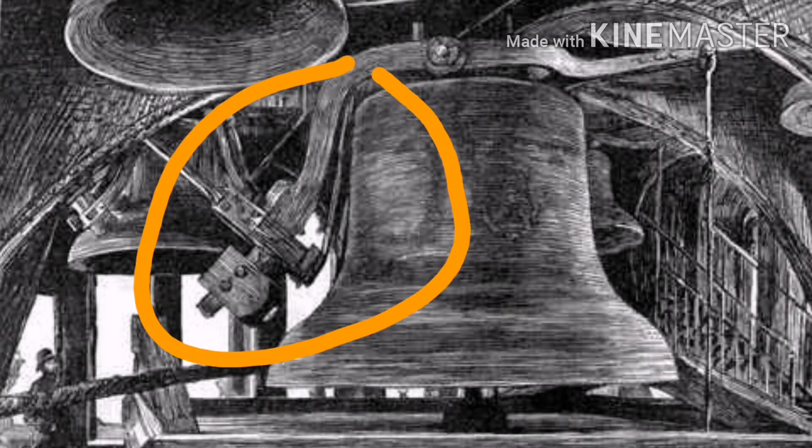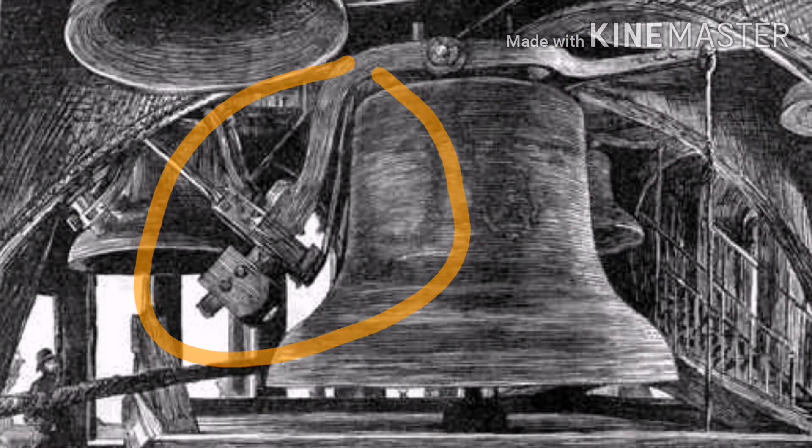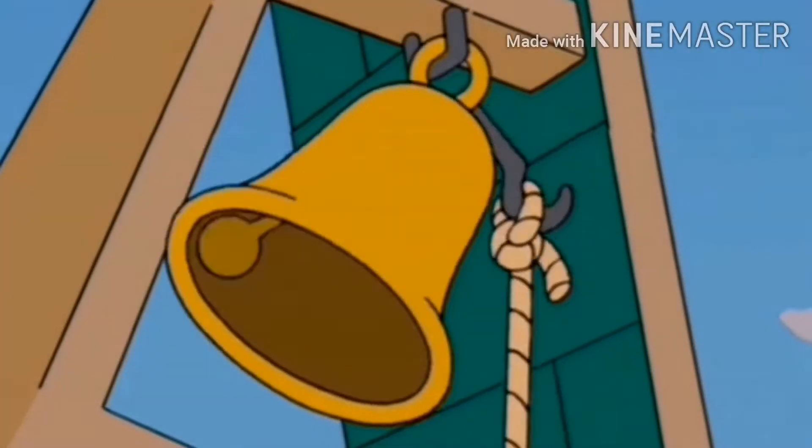There are two main ways of striking a bell: by moving the clapper into the bell, like you do on a clock, or the bell into the clapper.